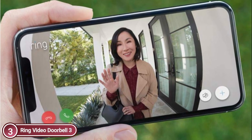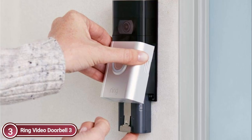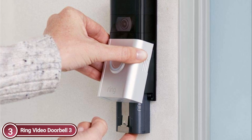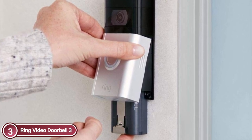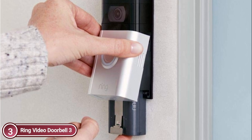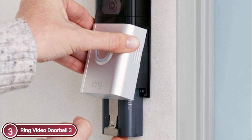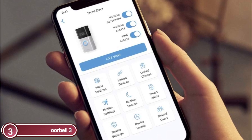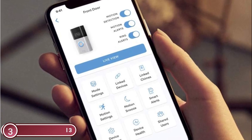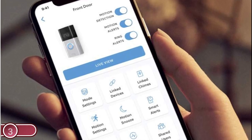A major upgrade over Ring Video Doorbell 2, with better security zones, motion detection as well as audio privacy, and dual-band Wi-Fi connectivity. You will receive mobile notifications when someone calls your doorbell or activates the in-built motion sensors. It is powered by a rechargeable battery pack or connected to the doorbell wires for continuous power. Easy to set up using the included wires to connect your Ring Video Doorbell 3 to Wi-Fi via the Ring app, then mount using the tools provided.